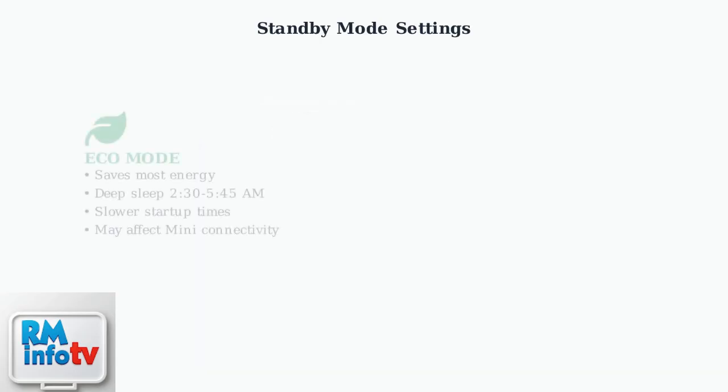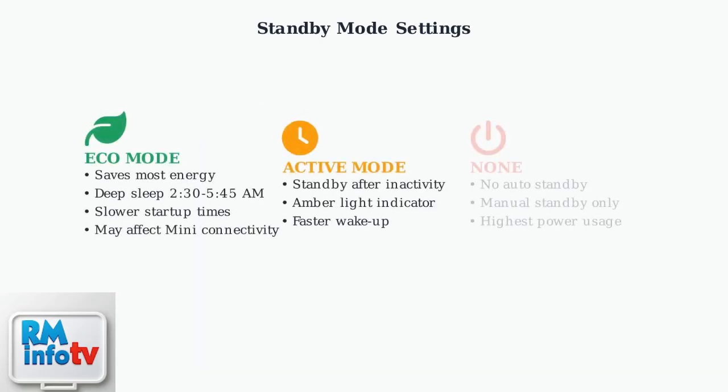The three standby modes each have different characteristics. Eco mode saves the most energy by entering deep sleep between 2:30 a.m. and 5:45 a.m., but can cause slower startup times and connectivity issues with mini boxes during these hours.